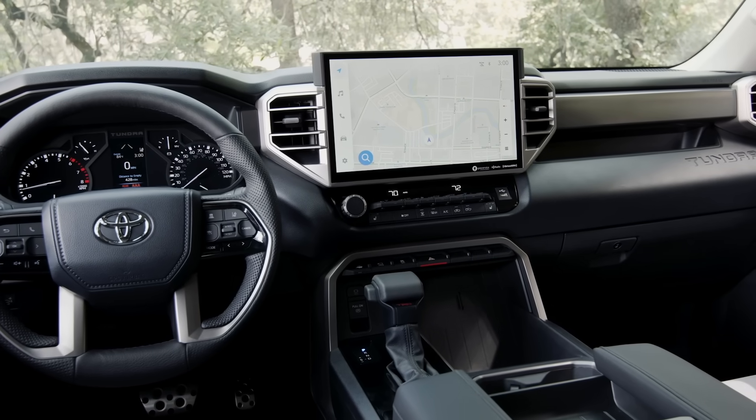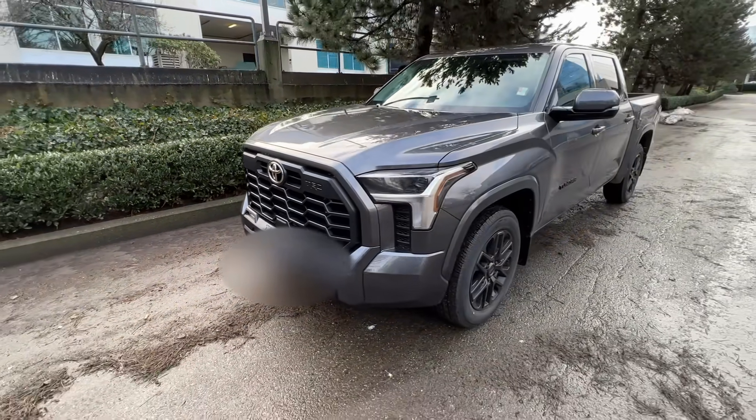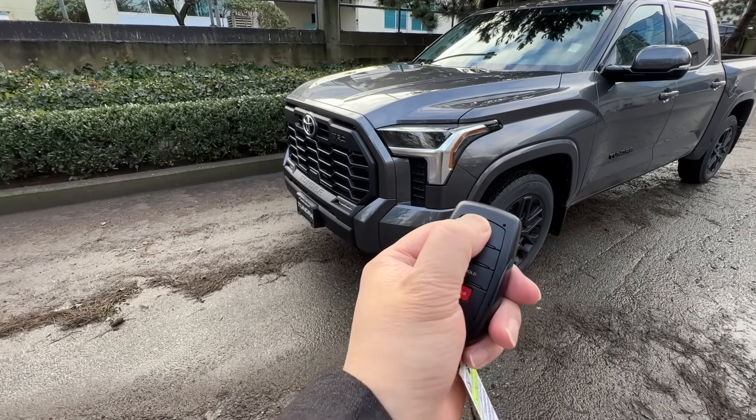These updates will continue to come throughout the year, just like any other software company like Microsoft or Apple. One of the changes coming is the way the remote start will work — nothing to do with a subscription. Right now when you do a remote start with the key fob, you click once, click twice, hold it on the third time and the engine starts. But once the engine starts, if you open any door, the engine shuts down. That's a big complaint from many users, so Toyota is making a change so that opening the door will no longer shut down the engine. That's coming as part of an over-the-air update.